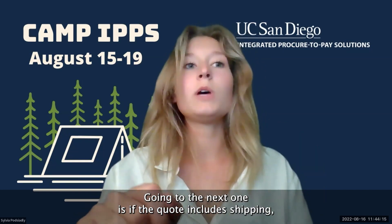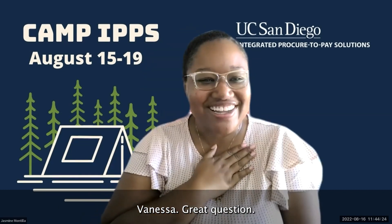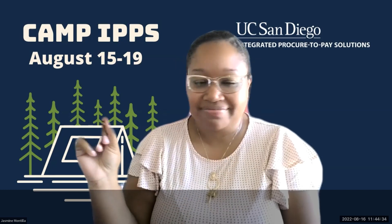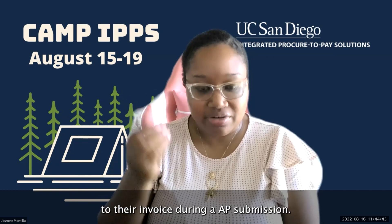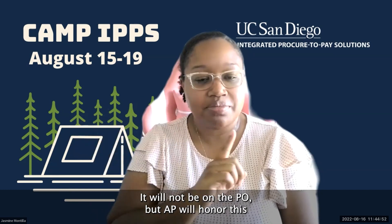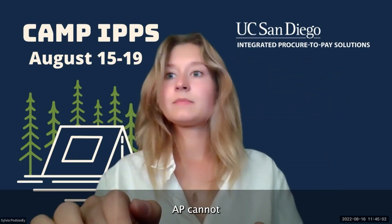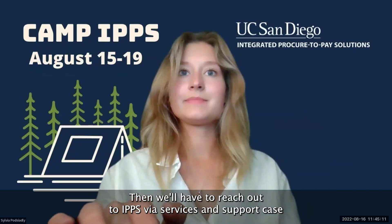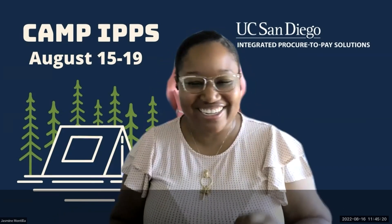Next question: if the quote includes shipping, should we add that to the PO, or will it still be paid similar to tax? You should not add a line for shipping on any PO. The supplier is able to add the shipping line to their invoice during AP submission. Let the supplier know to add a line for shipping — it will not be on the PO, but AP will honor it. If we create POs with a shipping line, AP cannot distinguish it properly, your PO will stay open and not close, requiring a service and support case to manually close the PO.